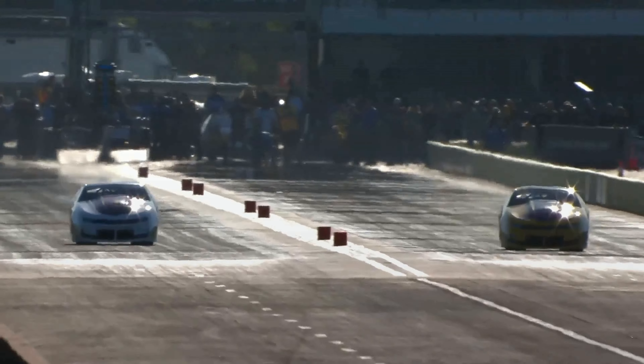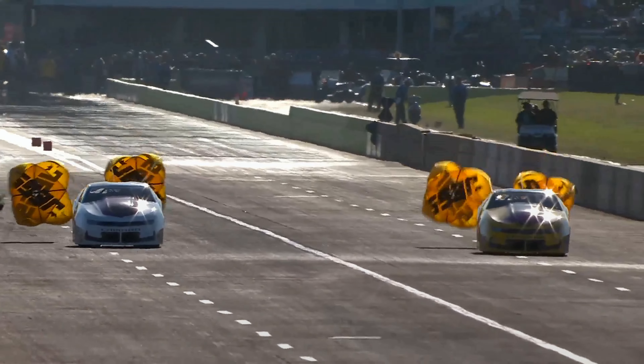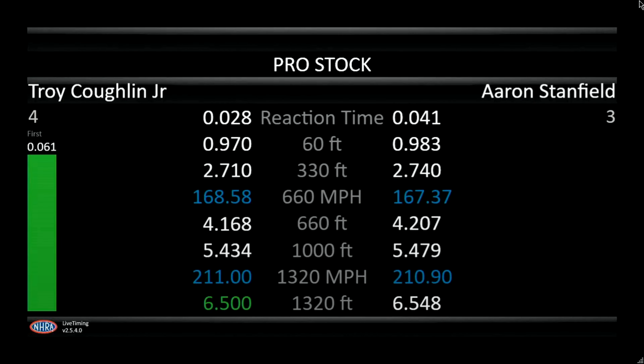TJ with a pretty solid move on this end of the racetrack — six-fifty, 211 miles an hour. Troy Coughlin Jr. goes to the top: six-fifty-four, 210 miles an hour for Aaron Stanfield. Pence-Lemon to the number five spot right now, but six-fifty — that's pretty sporty out there.